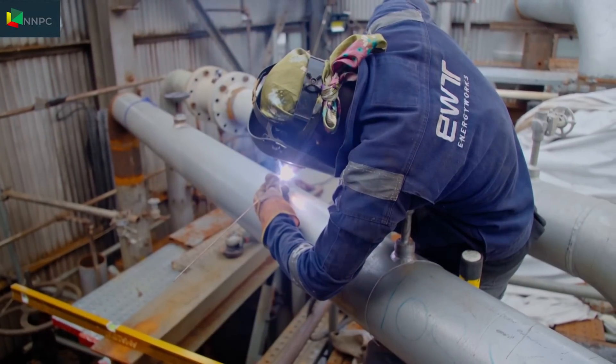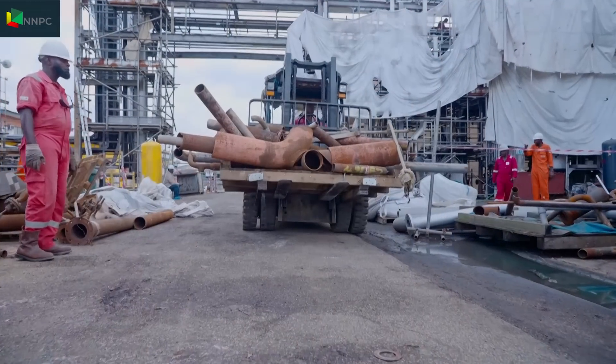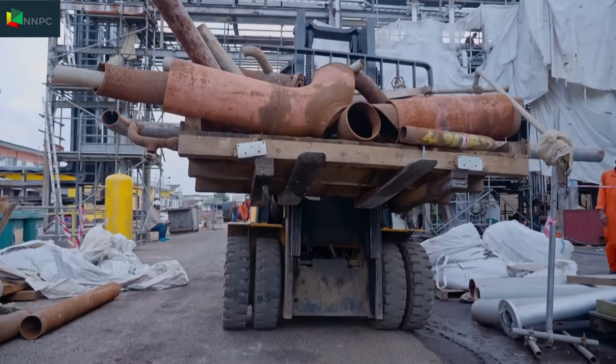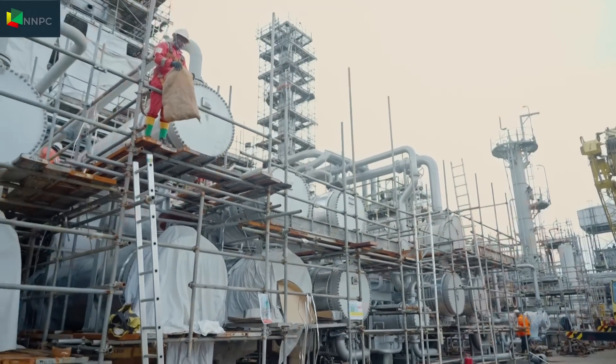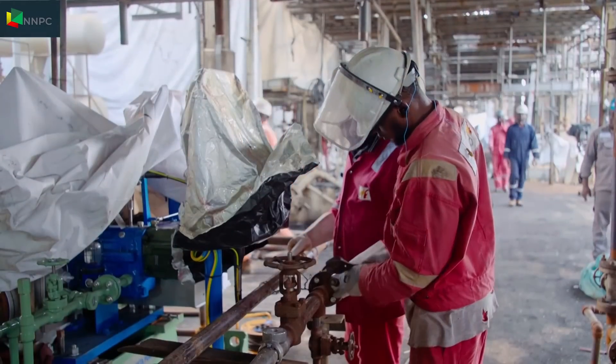From piping and welding to fabrication, the relationship between man, machine, and metal is constant. So far, the plant has recorded 8.3 million man-hours with zero lost time to injuries. The reason isn't far-fetched — HSE rules are always adhered to.